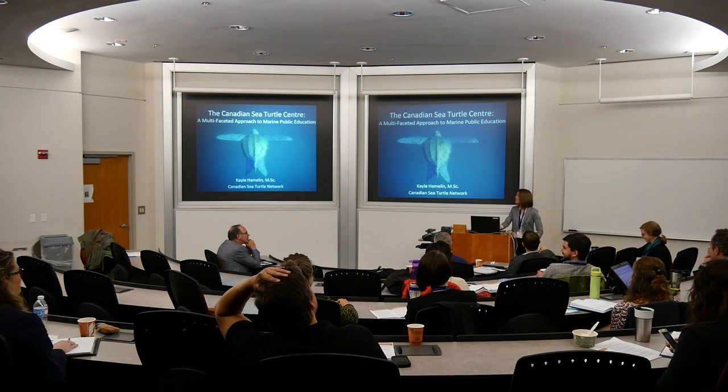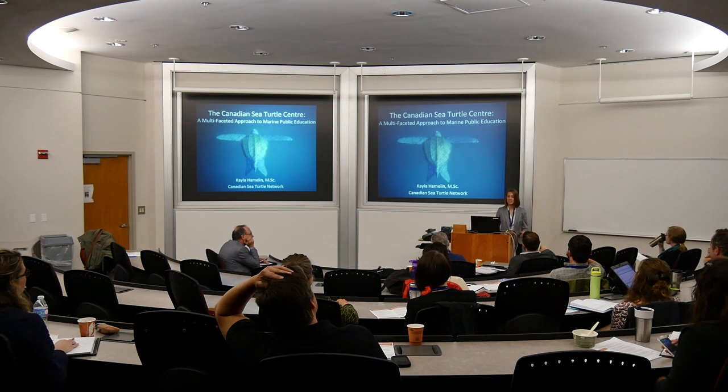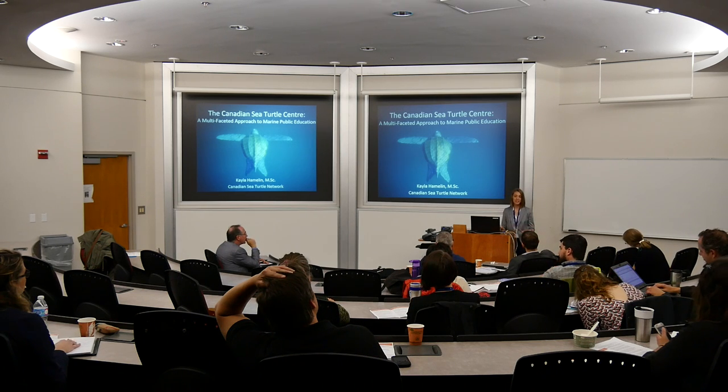Hi everyone, thanks again. My name is Kayla Hamlin. I'm the coordinator of conservation and educational outreach at the Canadian Sea Turtle Network. I'm excited to be here today to talk to you about one of our main outreach programs right now, which is our Canadian Sea Turtle Centre.